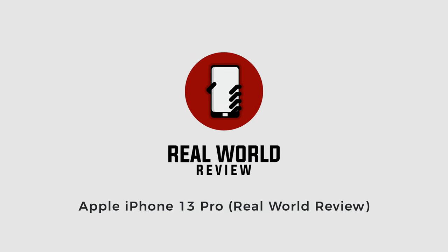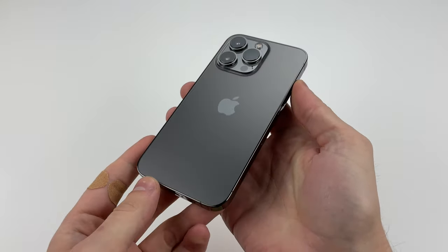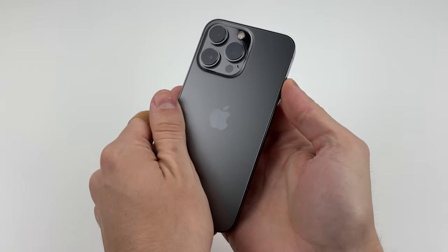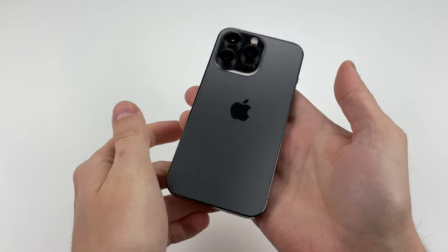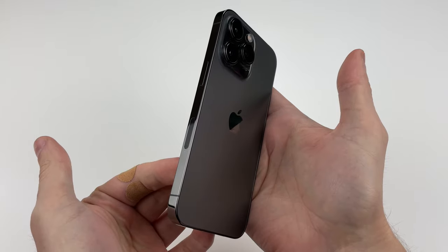Like clockwork, Apple releases a new flagship phone every year, just like they've done since the start in 2007. Fourteen years later, we have the 15th generation iPhone, the iPhone 13 Pro, which is technically the 32nd iPhone. Apple wasn't really good with numbers.